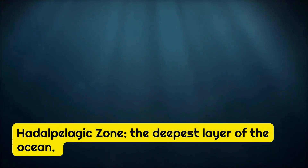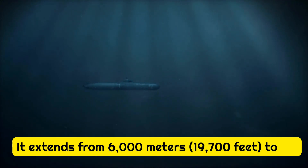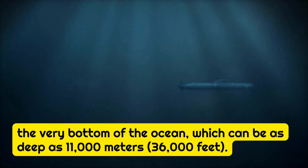It's so deep, in fact, that it's called the Trench Zone. It extends from 6,000 meters — 19,700 feet — to the very bottom of the ocean, which can be as deep as 11,000 meters, or 36,000 feet.